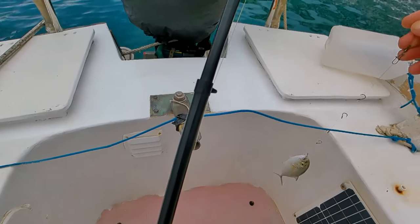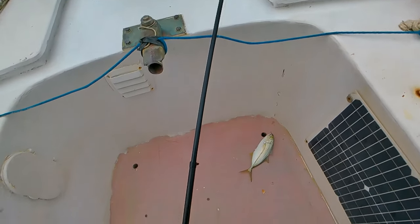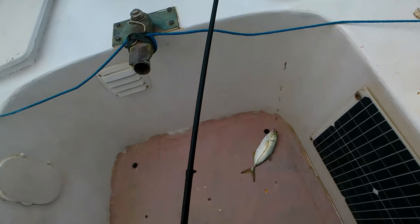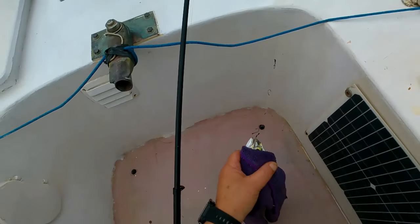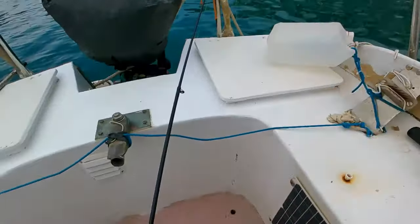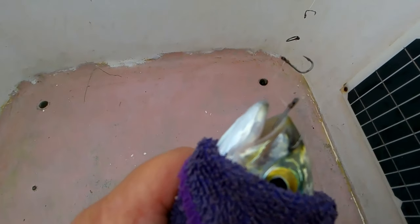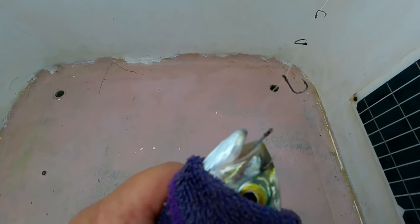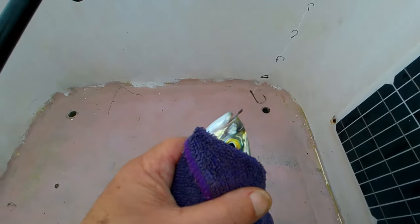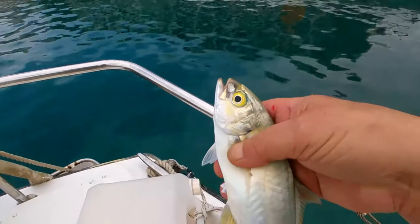He's got two hooks in him, blimey! Look at that, nice jack — let's get a cloth here. Look at that, you see that, a nice catch there. I'm using a string of hooks with slithers of sardine, and it seems to have worked. Let me get this hook out of him. I'm going to put him in my keep net, keep him nice and fresh.